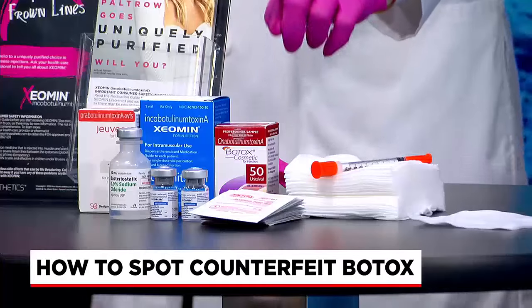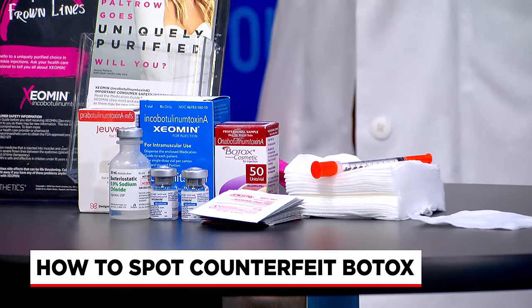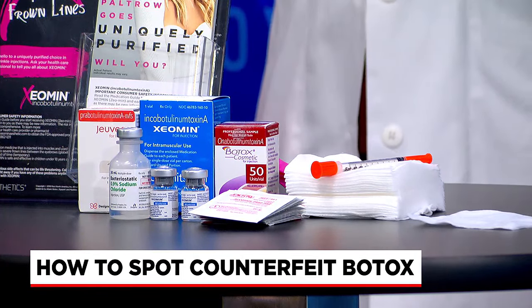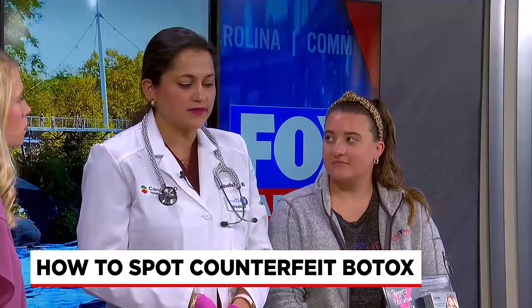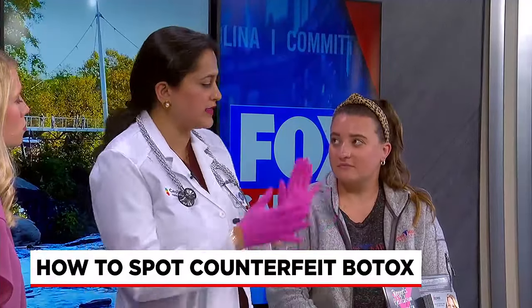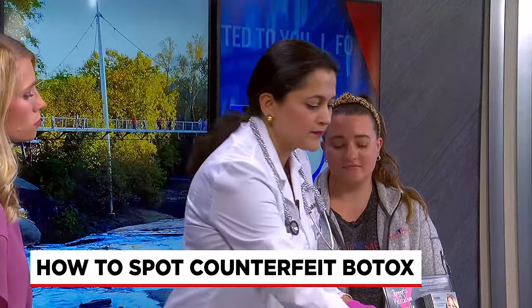So there's Botox cosmetic, and another one called Xeomin, which is a purified form without protein — that's really good if the effect is wearing off too fast. There's a whole host of varieties, but they go very smoothly when done correctly in the appropriate setting with good precautions. I'm wearing gloves, and you want to make sure you really cleanse the face well. I've already prepped her skin.